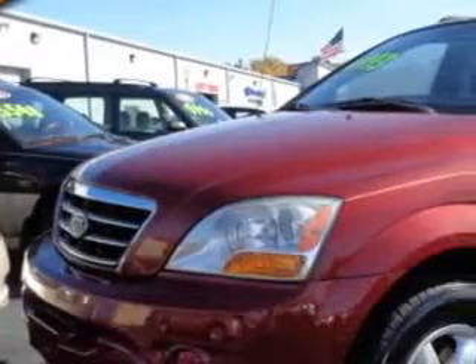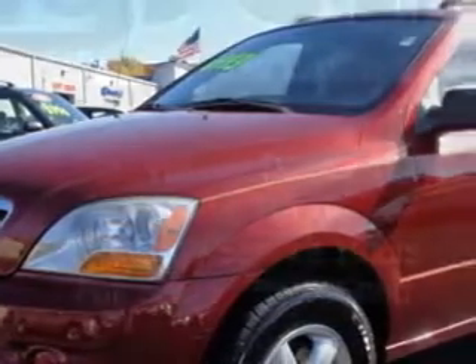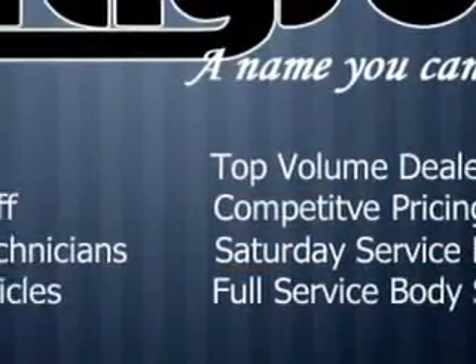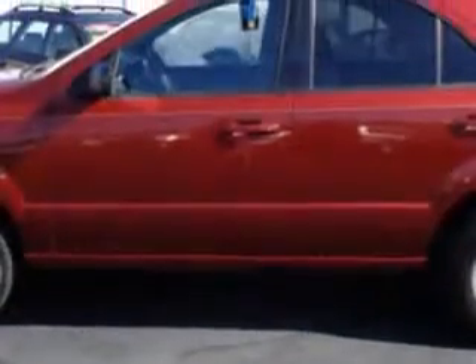You will love the spicy red '08 Kia Sorento SUV, equipped with a 6-cylinder engine and an automatic transmission. Enjoy an impressive 22 miles to the gallon on this great SUV with features like: